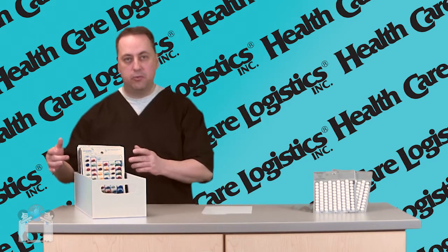Does your punch card bin fall short when it comes to drug product organization? Is it easy for you to find the punch cards you're looking for, or do you have to flip through each card one by one to find the one that you want or need? I'm Eric from Healthcare Logistics, and I'm going to show you an easy, affordable solution that will help organize your punch cards once and for all.